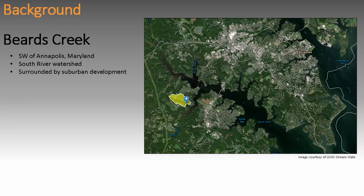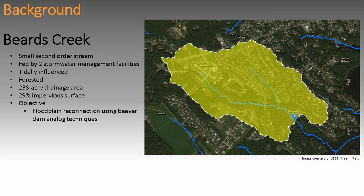So I want to talk about Beards Creek. This is a project down in Riva, Maryland, just outside of Annapolis — right where all the beach traffic is. Our watershed is pretty small, about 238 acres, surrounded by suburban development. It's about 30% impervious, which is better than the 40–50% we often work with. It is a second-order stream fed by two stormwater management ponds that don't do a very good job containing sediment anymore and have notable nutrient issues. There's a decent amount of forest in the watershed, but it's still a suburban stream.